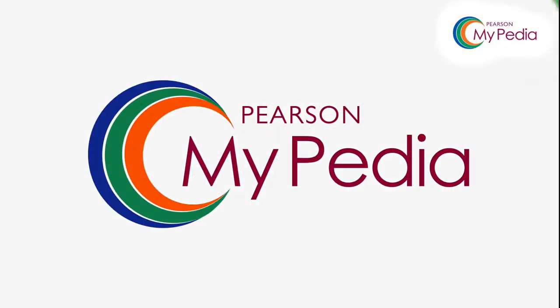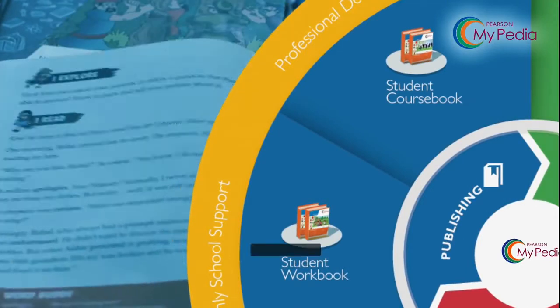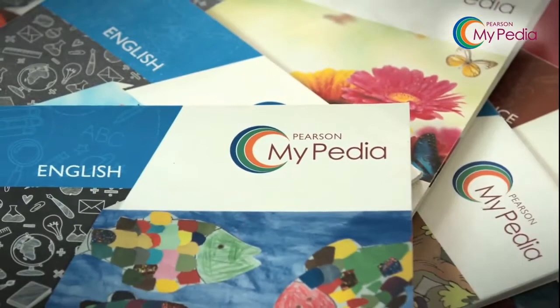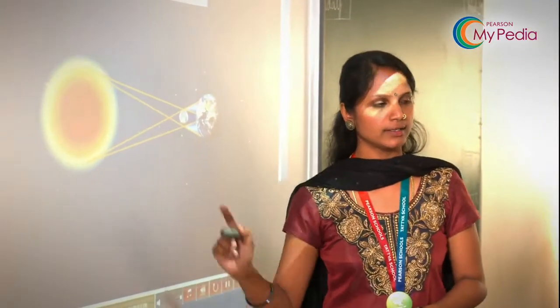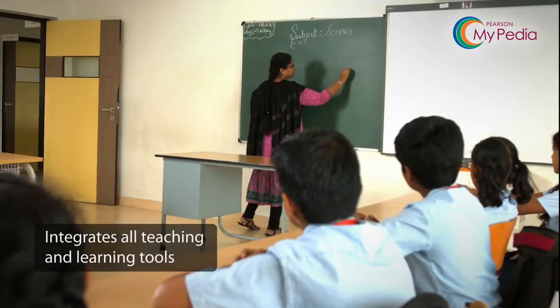Presenting Mypedia — the country's only fully integrated learning program that promises measurable improvement in cognitive skills of the learner. It's not a product or a solution, but a learning ecosystem created within the school, one which integrates all learning and teaching tools in a well-designed manner.